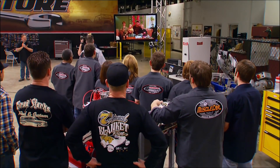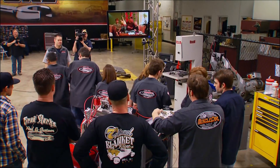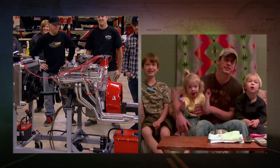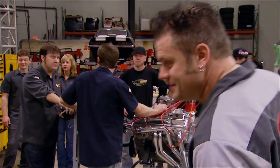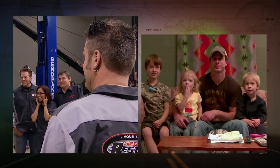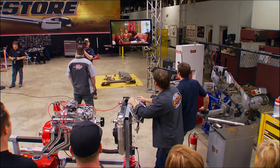It's really a 383 small block stroker — a Chevy engine with all Edelbrock top end. We got it running last night and we're going to let you hear it. You might want to watch your ears. I think you're going to be really happy with the performance of this motor once you get it in the car.